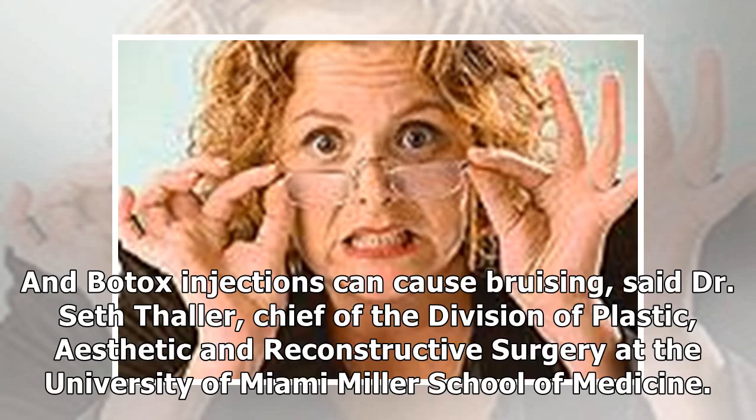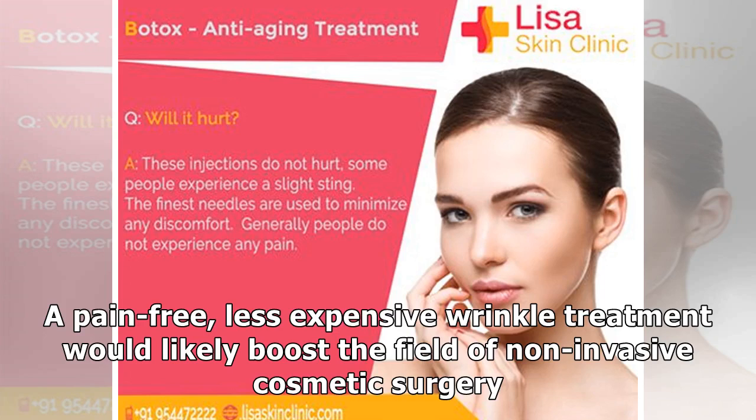And Botox injections can cause bruising, said Dr. Seth Thaler, chief of the Division of Plastic, Aesthetic and Reconstructive Surgery at the University of Miami Miller School of Medicine. A pain-free, less expensive wrinkle treatment would likely boost the field of non-invasive cosmetic surgery.